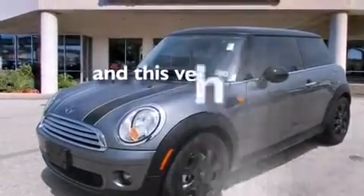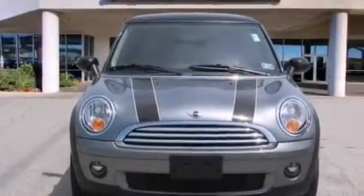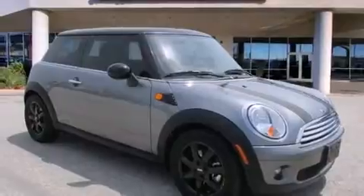This vehicle has fewer than 33,000 miles on the odometer. With an EPA estimated rating of 33 miles per gallon on the highway, this automobile pays off in the long run.